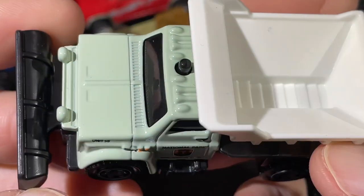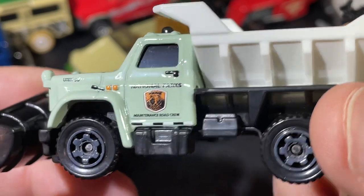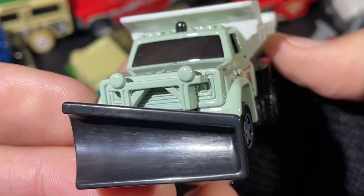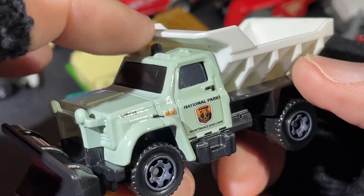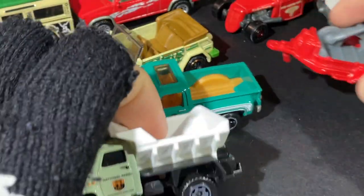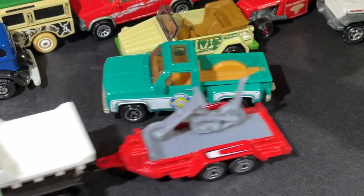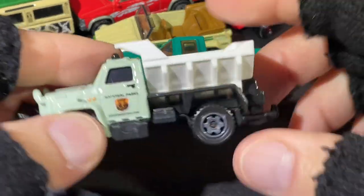National Parks — another National Parks. Nice maintenance road crew vehicle. There's the plow in the front, a nice beacon on top, big tow hook — let's try it out. That's cool — you can tow something in the back.